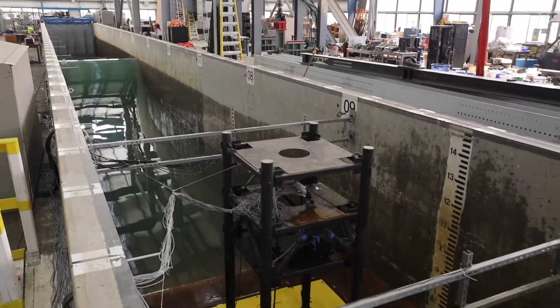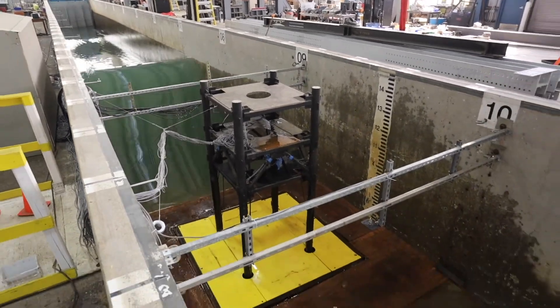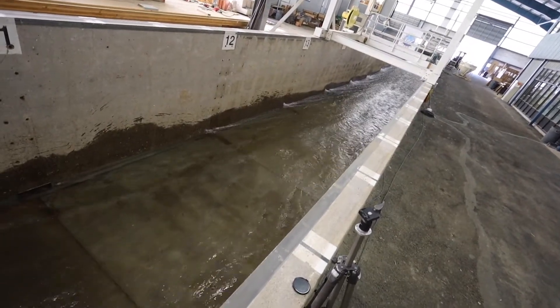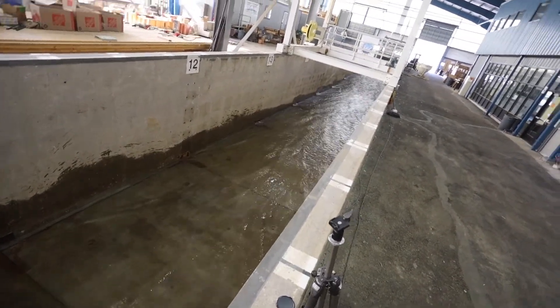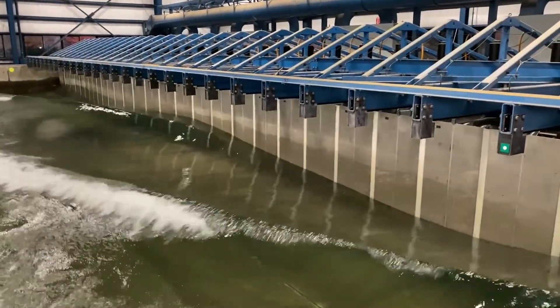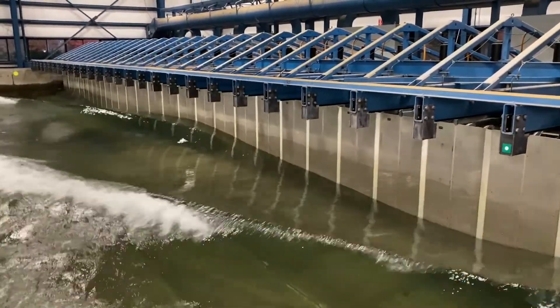The large wave flume and directional wave basin allow researchers to explore coastal and nearshore processes, such as nearshore hydrodynamics, tsunami research, coastal structures, sediment suspension and transportation, environmental fluid mechanics, and floating structures.